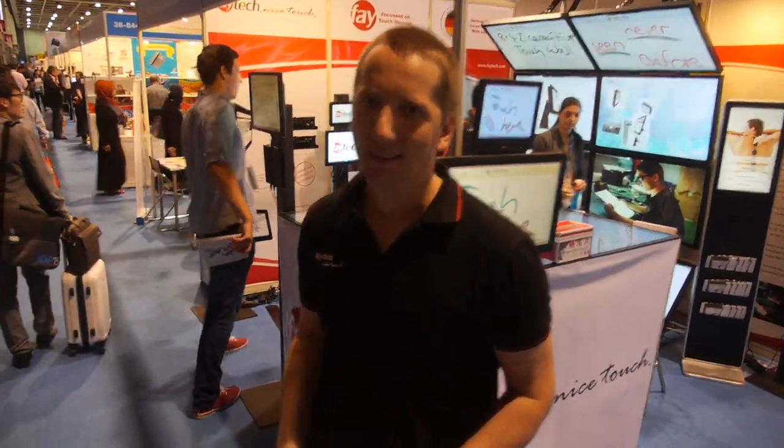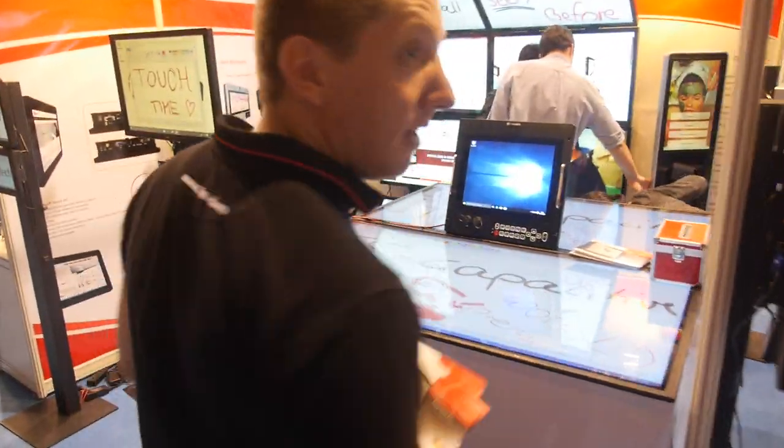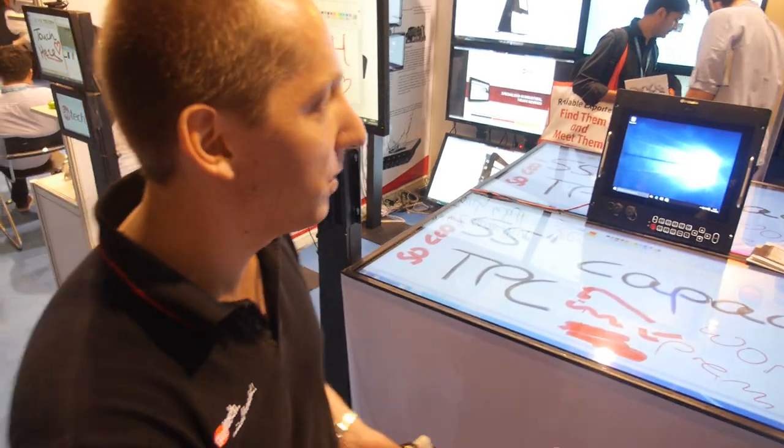We're here at the Feitech booth. What are you showing? Hey Niklas, nice to see you at the Hong Kong Trade Show 2015. Niklas, this is a world premiere — you have not seen it before.